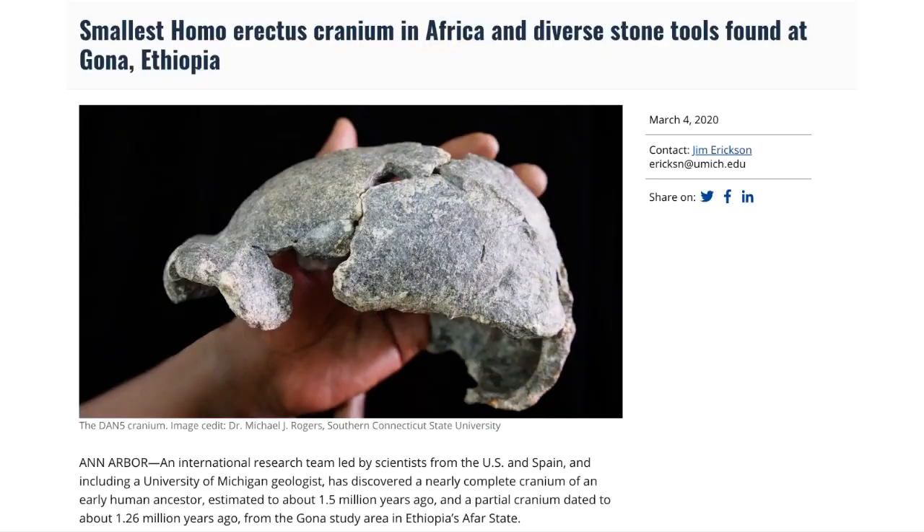We think one fossil species made and used one type of tool. Homo erectus made Acheulean tools — that's what we learn in introductory classes. New research shows that is not the case. The smallest Homo erectus cranium in Africa and diverse stone tools were found at Gona, Ethiopia. This made the headlines in March and is the topic of today's video. Stay tuned.